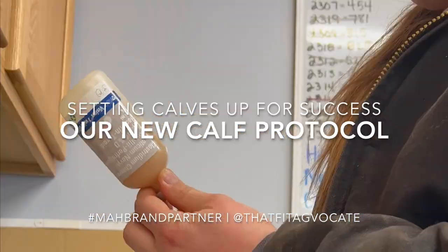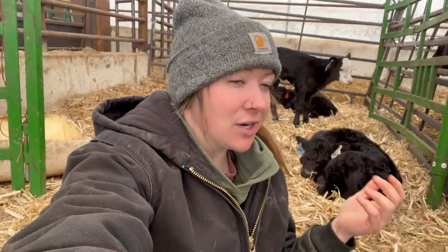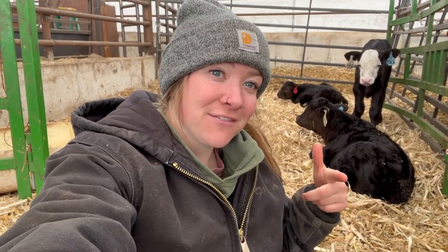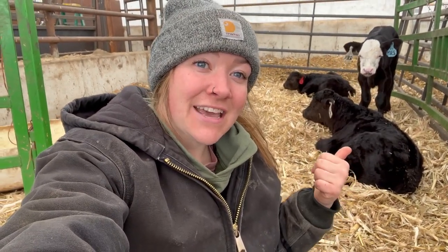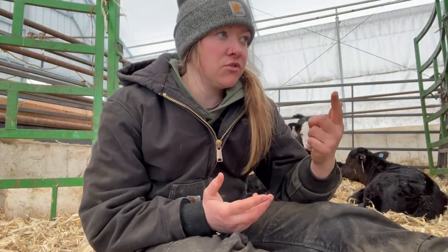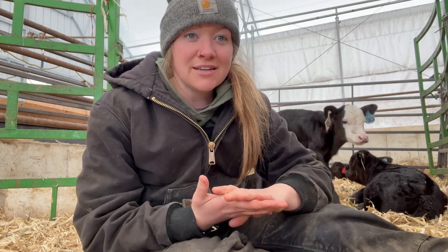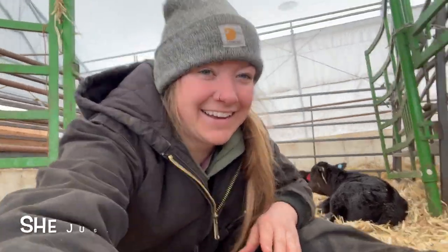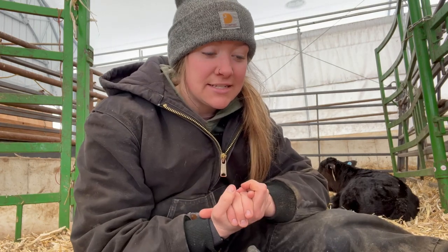Hey, it's your girl Andrea and we're gonna talk about our calving vaccination protocol and all the good stuff that happens when we get a new calf — tagging, banding, all that good stuff. So without further ado, let's talk about how we keep these little ladies and gents healthy as they come into the world. Every single calf is gonna get the same process at birth.